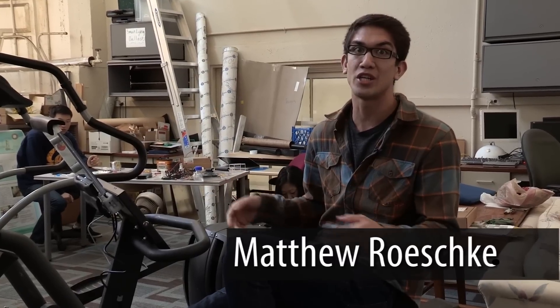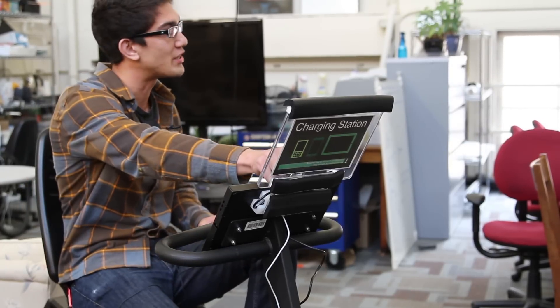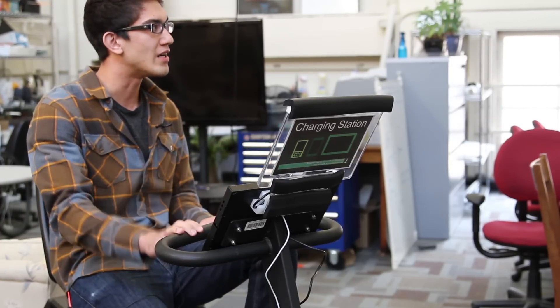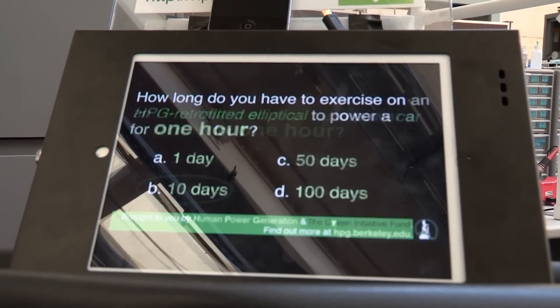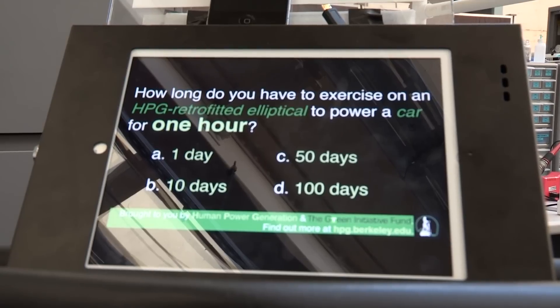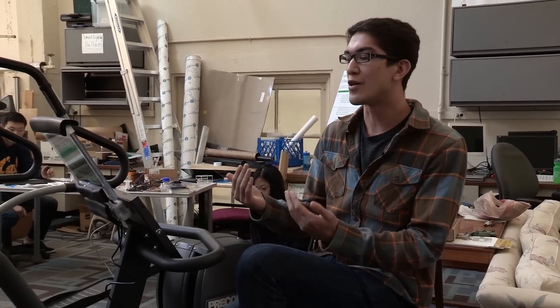As part of the Human Power Gym project, we retrofitted this bicycle with an electric generator so the user is able to power his or her cell phone and interact with our iPad, which links to our website where the user can find out more information about our project and learn interesting energy facts that will allow the user to gain more energy literacy knowledge.